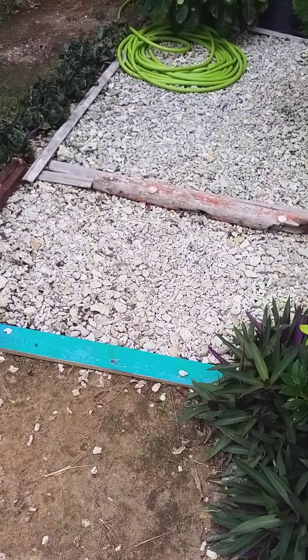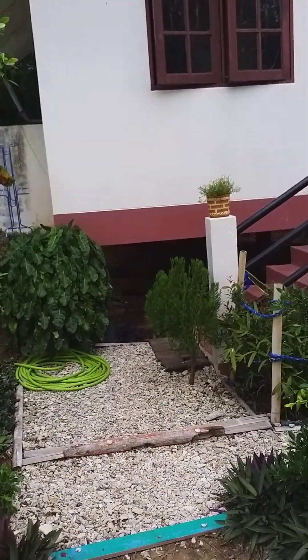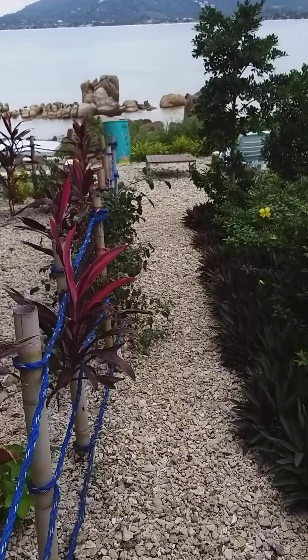Coming in, just got the little foray right here — not too much, just lots of little plants and whatnot. I'll go ahead and do the outside before I go inside.